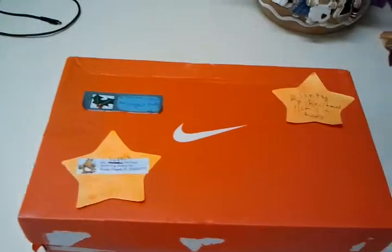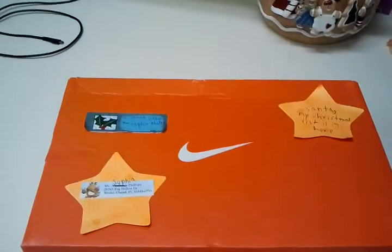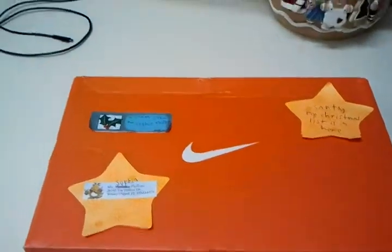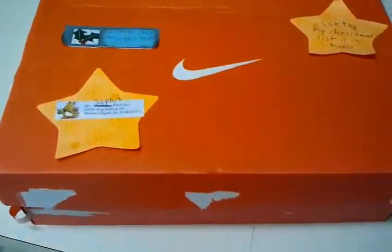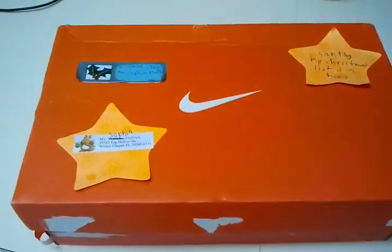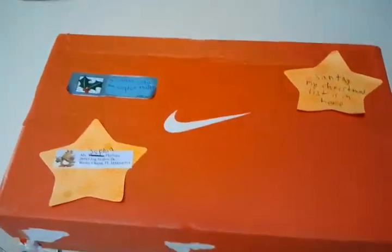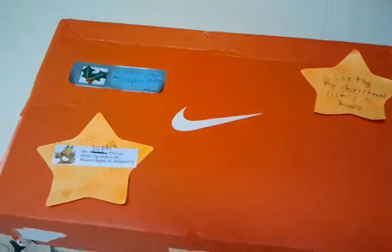Okay, this is December 8, 2013 — Sophia's Christmas present for Santa Claus.